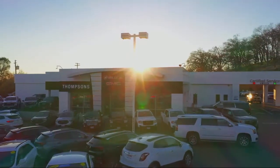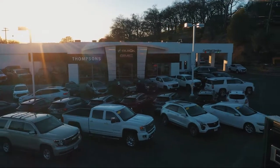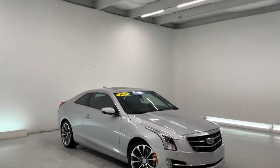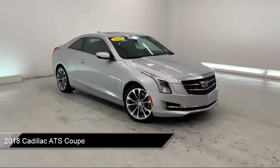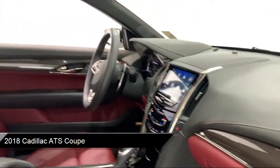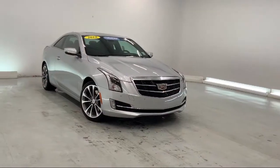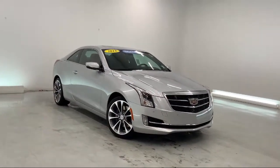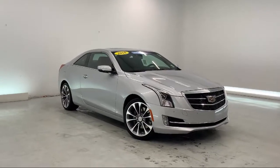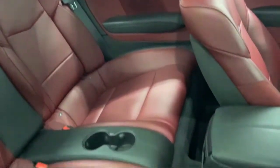Welcome to Thomson's Buick GMC. Here's a look at another one of our great vehicles for sale. It comes equipped with smart device integration, navigation, heated front seats, keyless entry, leather wrapped steering wheel, remote start system, seat memory, auxiliary audio input, MP3 player, lane keep assist, and has less than 15,000 miles on the odometer.